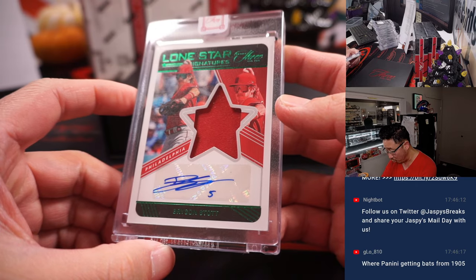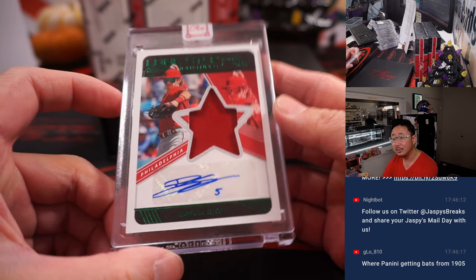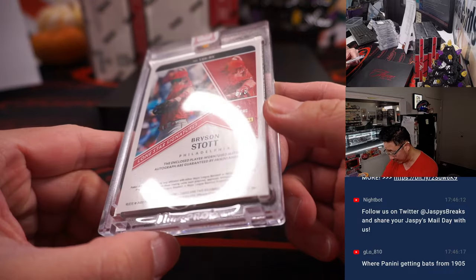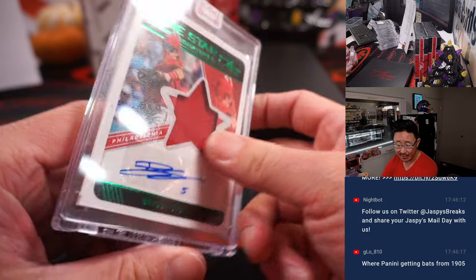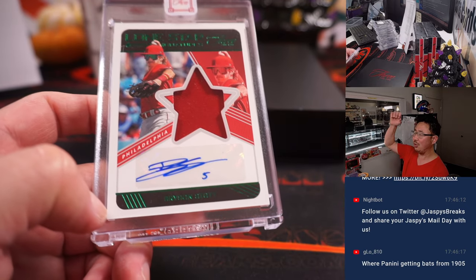And there is Lone Star Signatures — that's Bryson Stott. Good time to get him, he's in the World Series. Should be a low number — it is, 5 out of 5 for the Phillies. Chad Cromwell. All aboard, woop woop.